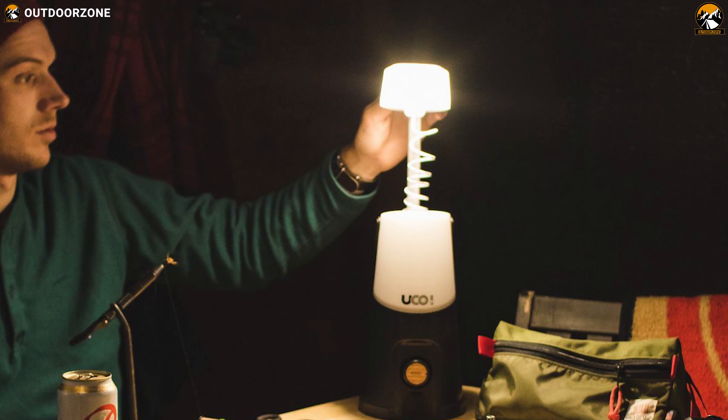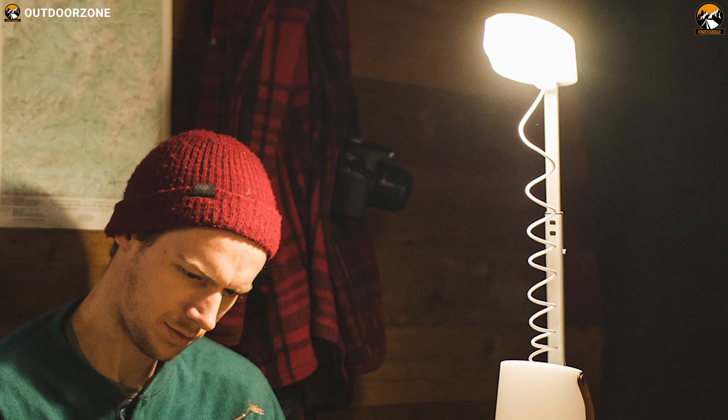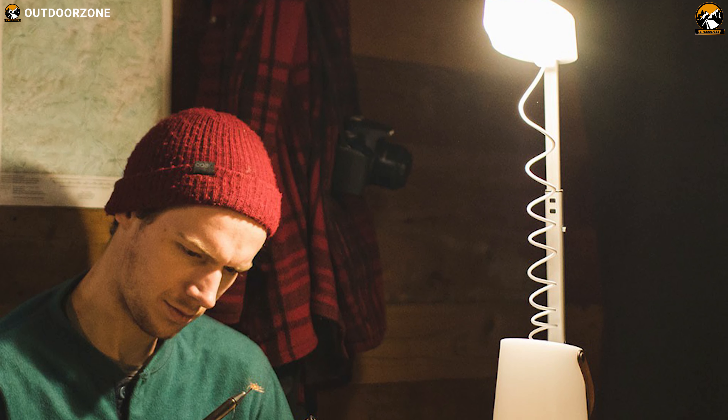If you are looking for a compact light that can provide enough brightness at your camping trip, then the UCO Sitka 500 Lumen Camping Lantern is the right option for you to choose.